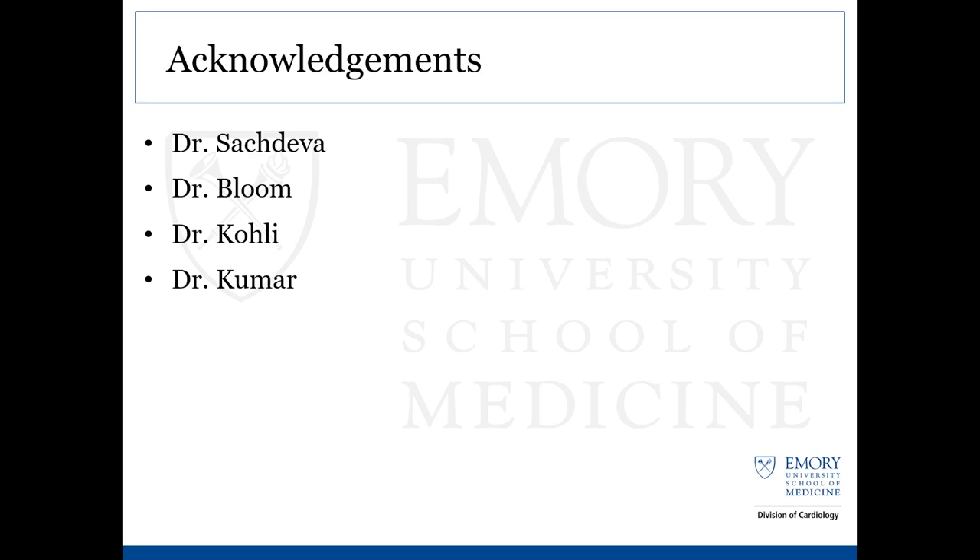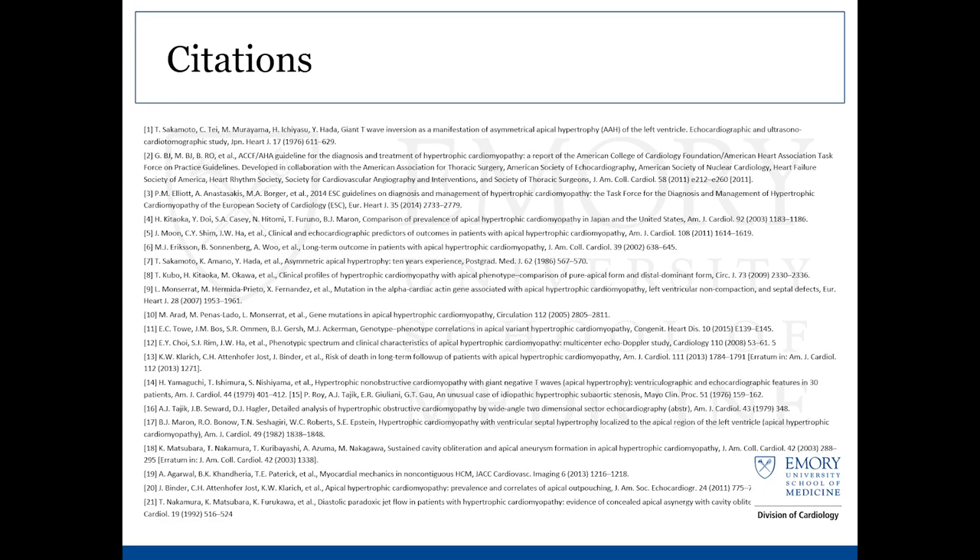I'd like to acknowledge Dr. Sashdeva, who was on the CCU with me and went through this case together, Dr. Bloom who was associated with the EP team and was very generous in her time explaining all the risks associated with this disease, and also Dr. Coley and Dr. Kumar who contributed as well. These are my citations associated with the presentation and I'll open it up to comments.